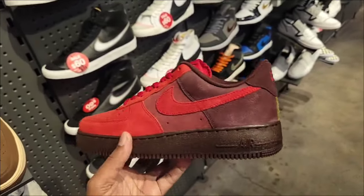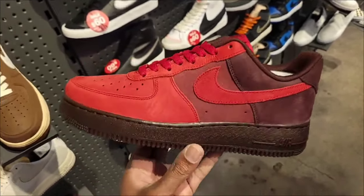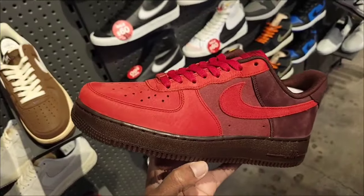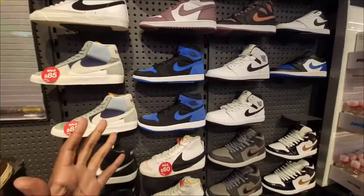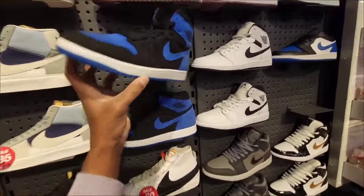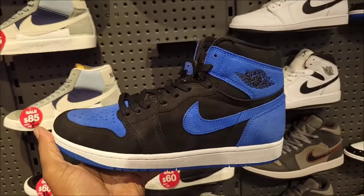Give me your thoughts on this red and burgundy colorway on the Air Force One at $135 retail with a kind of translucent outsole. The Royal Toe Reimagines — some people are a little iffy on that name, but it is a Royal Toe, that's why I call them Royal Toe Reimagines.